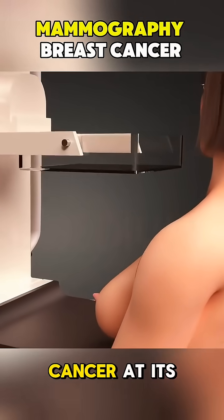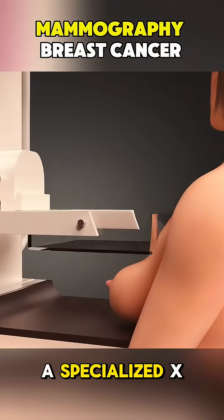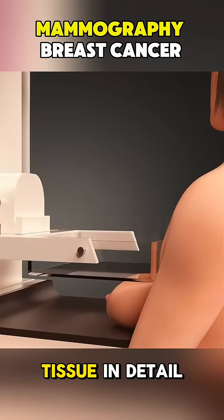Ever wondered how doctors detect breast cancer at its earliest stages? The answer is mammography, a specialized X-ray technique used to examine breast tissue in detail.